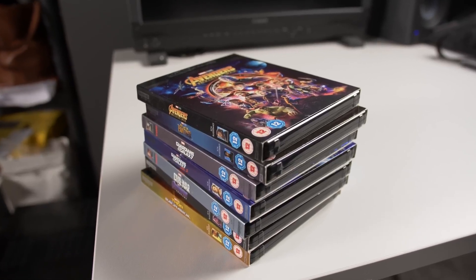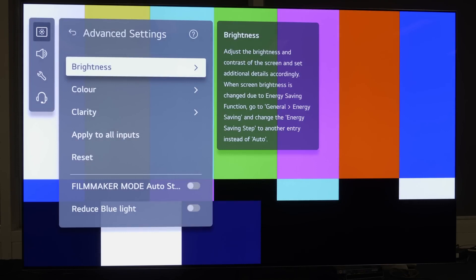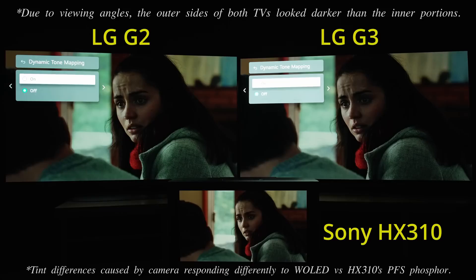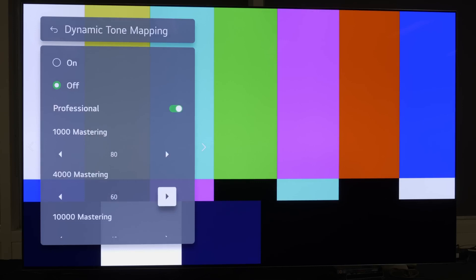Not every piece of HDR content is available in Dolby Vision, and vanilla HDR10 remains the most common HDR format on the market. The good news is that in HDR10 Filmmaker Mode, dynamic tone mapping will be disabled by default from factory, allowing the creative intent to be faithfully reproduced, since the HDR10 presentation will no longer be over-brightened by dynamic tone mapping out of the box. Moreover, there is a new professional sub-menu that lets users adjust the HDR10 tone mapping manually for 1,000, 4,000, and 10,000 nit mastering.